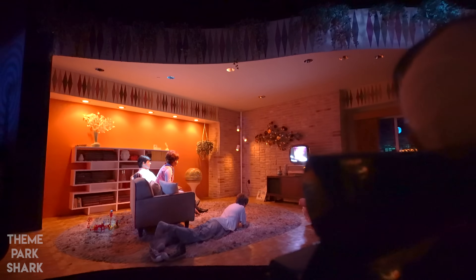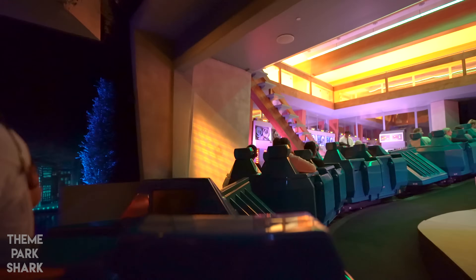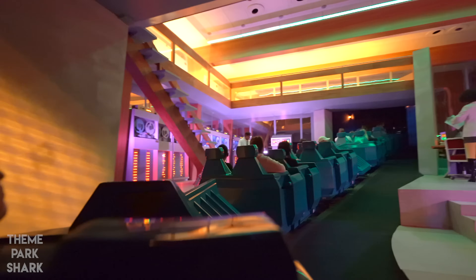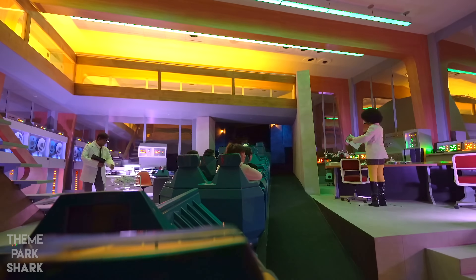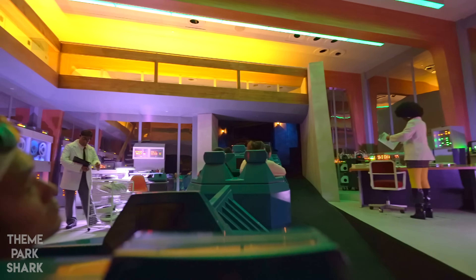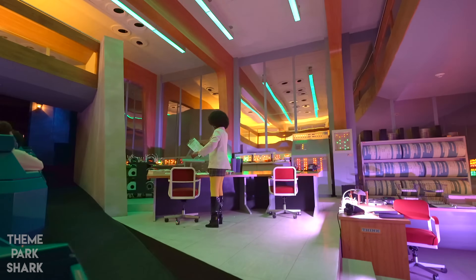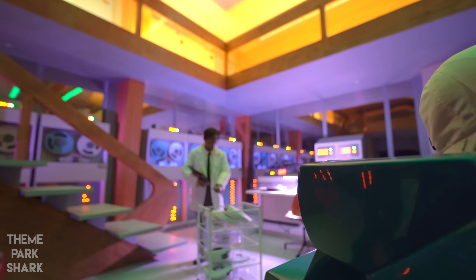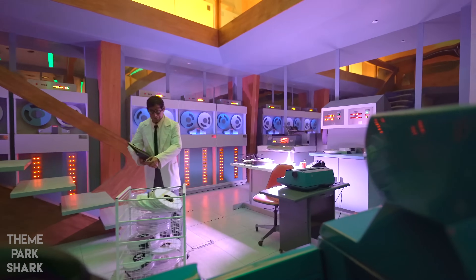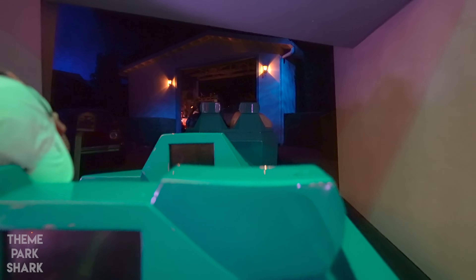One small step for man. To send a man to the moon, we had to invent a new language, spoken not by man, but by computers. At first, very large, very expensive computers, but we see the potential. What if everyone could have one of these amazing machines in their own house? There's just one problem — they're as big as a house.